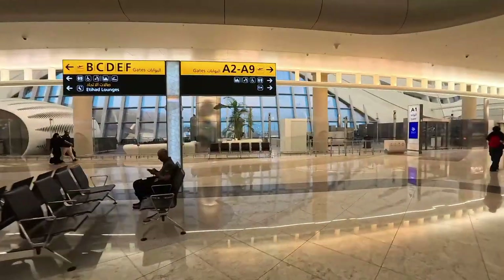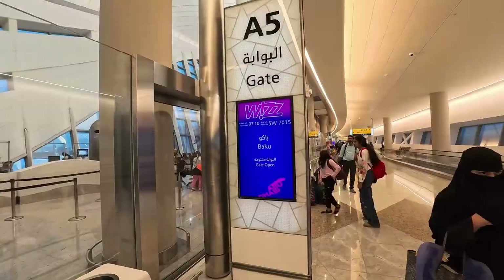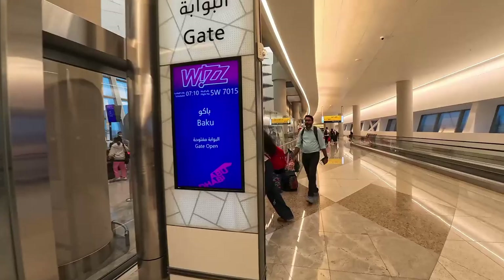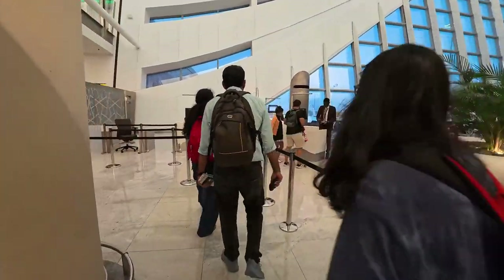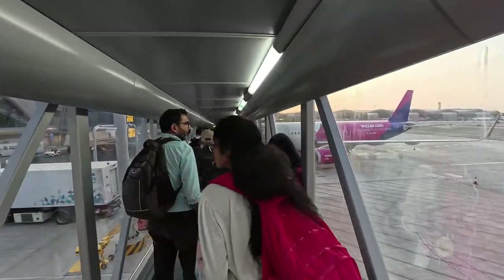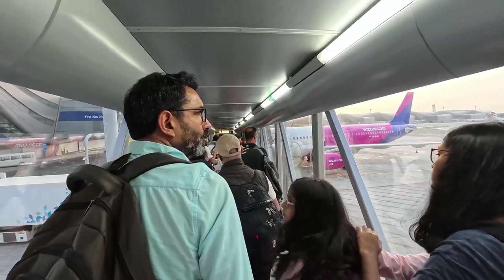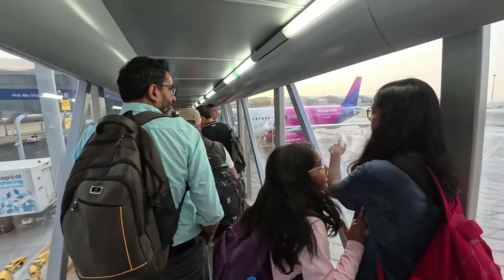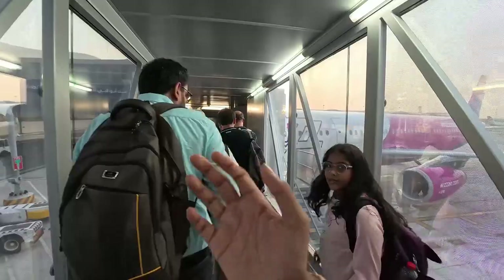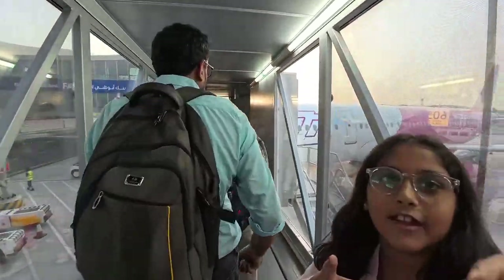Now we are going to the gate. I'm looking at the outside and taking pictures. How are you feeling? Good. Now we can see how the planes are in the sky and in the air. We will catch the plane — before entering the plane, let's get ready.